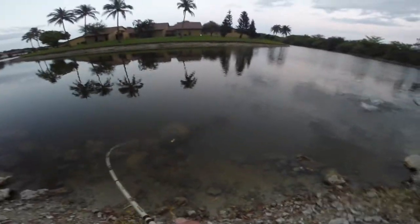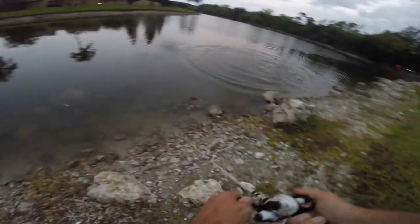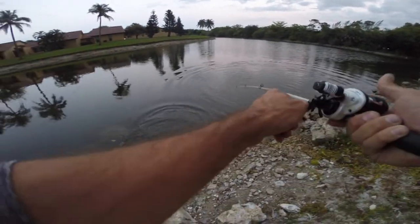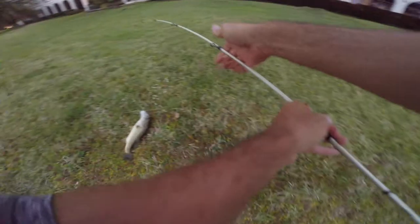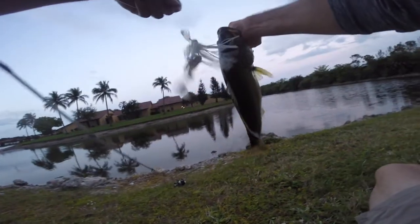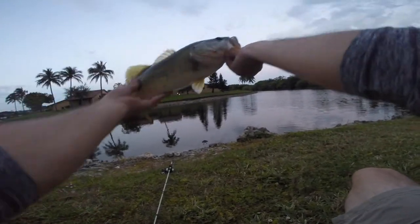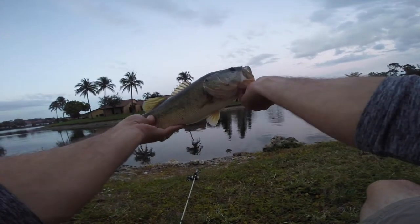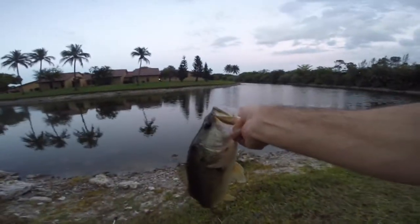Got one! He's a decent one — oh yeah, he's a big ol' bass. He's a tank! Pretty good bass right here guys. The chatterbait and a nice bass. Look at that guy — he's probably three and a half plus, and he's peeing on me. Good bass. Let's get him back in the water.